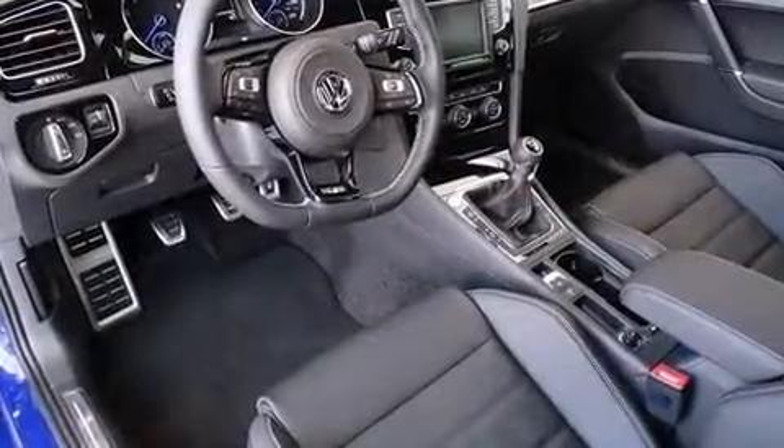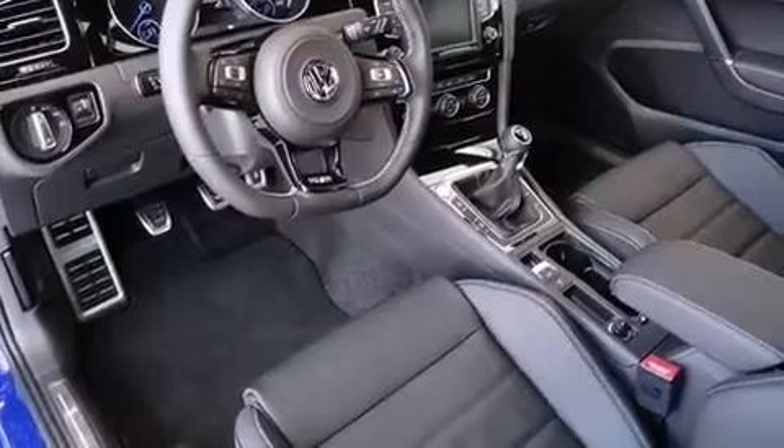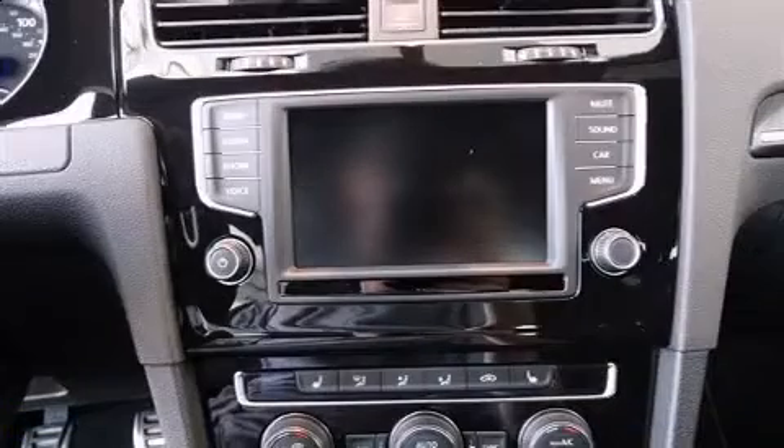Well-tuned suspension and stability control deliver a spirited yet composed ride-and-drive. The engine breathes better thanks to a turbocharger, improving both performance and economy.